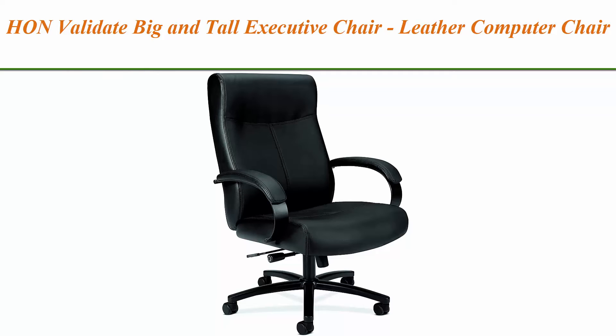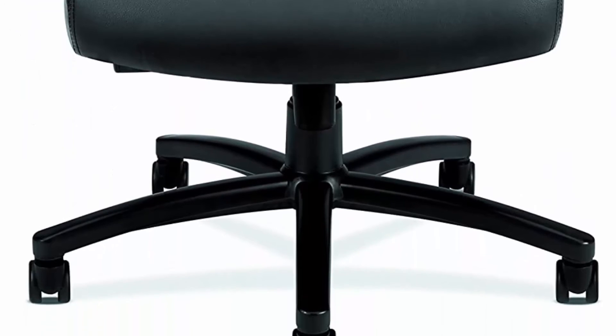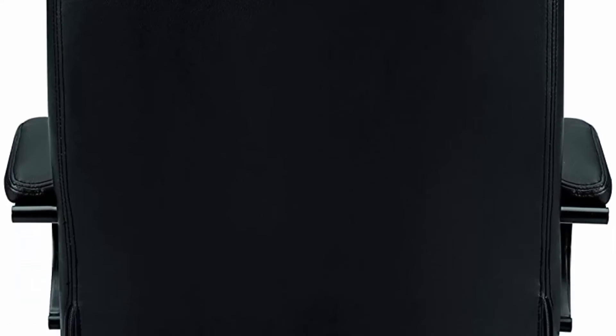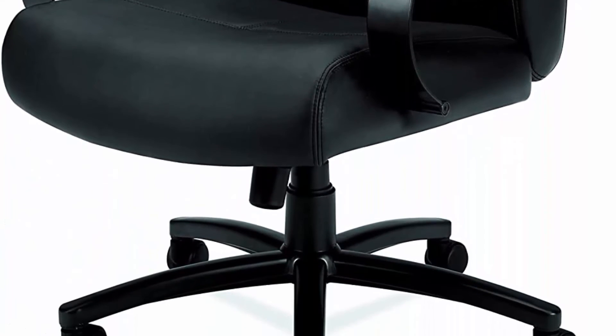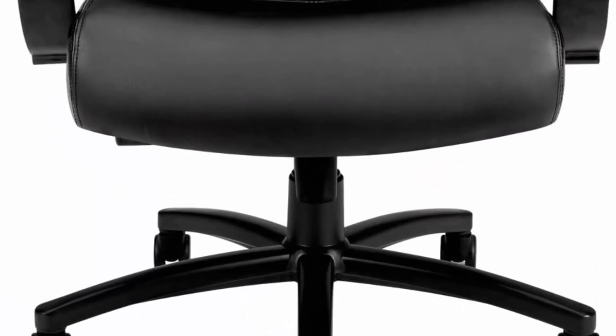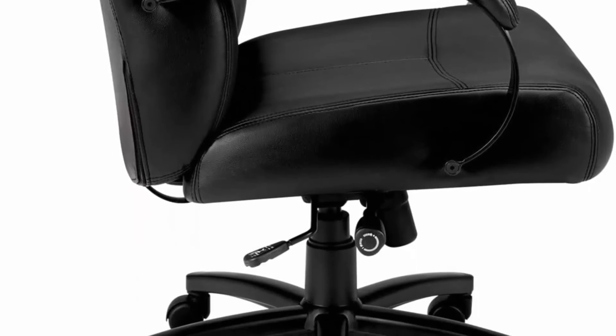Top 8. Honorable Validate Big and Tall Executive Chair — leather computer chair for office desk, black, HVL685. High back task chair with smooth and pliable SOF thread leather seating, reinforced to support 450 lbs, with an upscale look and increased durability. Ergonomic adjustable recline keeps your back aligned, plus an integrated headrest and armrests for additional upper body support. Budget friendly — offers excellence without expense so you can stretch your furniture budget while working in comfort.